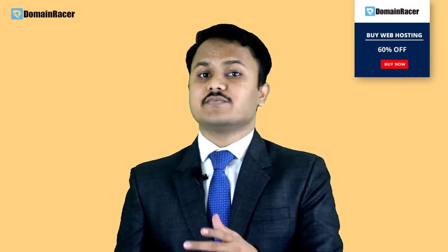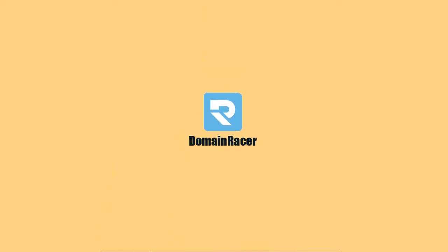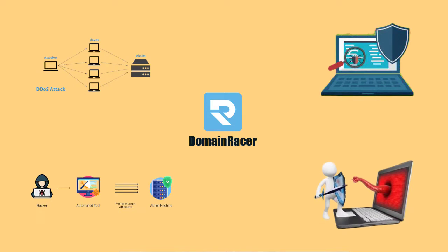We have completed the second part about what ways e-commerce websites get hacked. Now moving to the third and most important part: how do you secure your e-commerce business? You have to follow all the rules. First, always choose the right web hosting company. We recommend Domain Racer because it provides DDoS protection, brute force attack protection, virus scanning, and antivirus software. Choosing the best web hosting company satisfies half of your e-commerce security requirements.